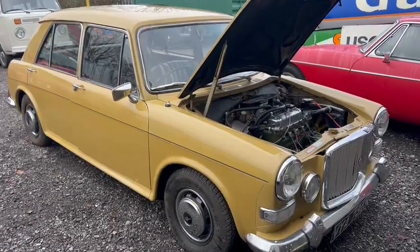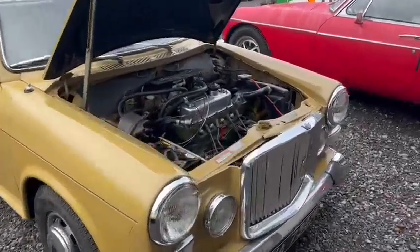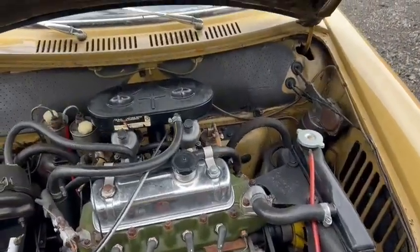Right then guys, here we go — the Van den Plas Princess 1300, just arrived for this December sale. Not a bad looking little car, in all fairness.